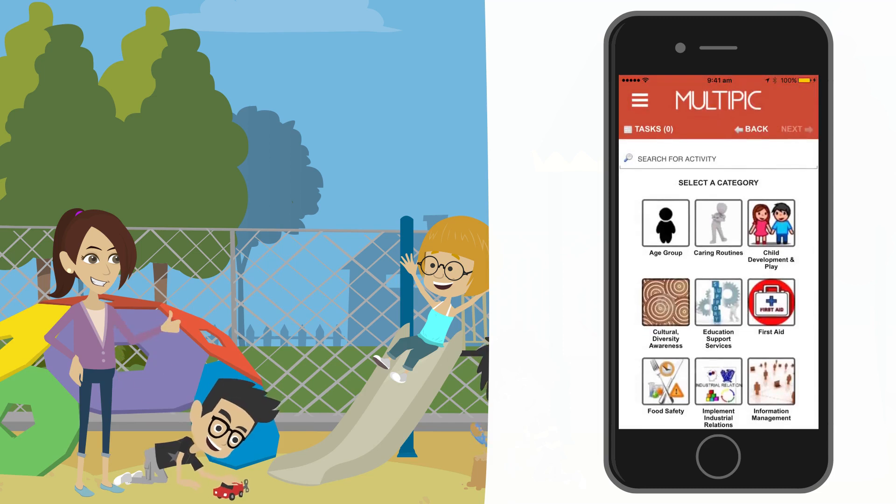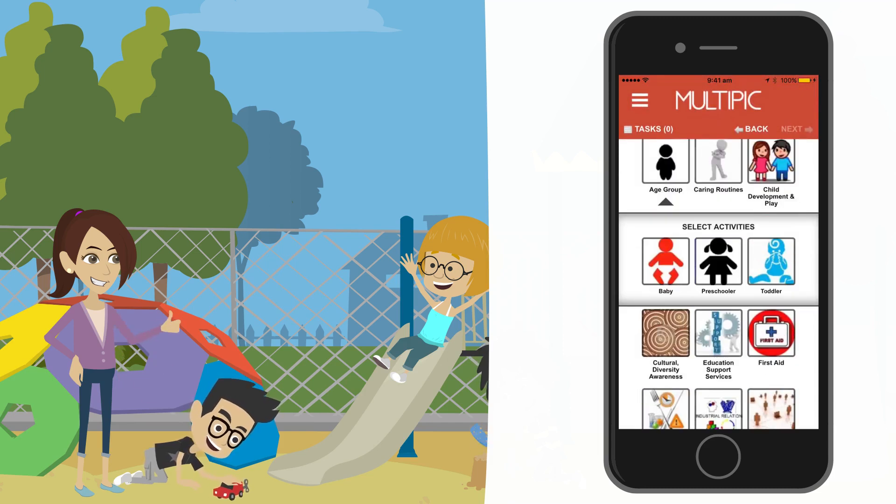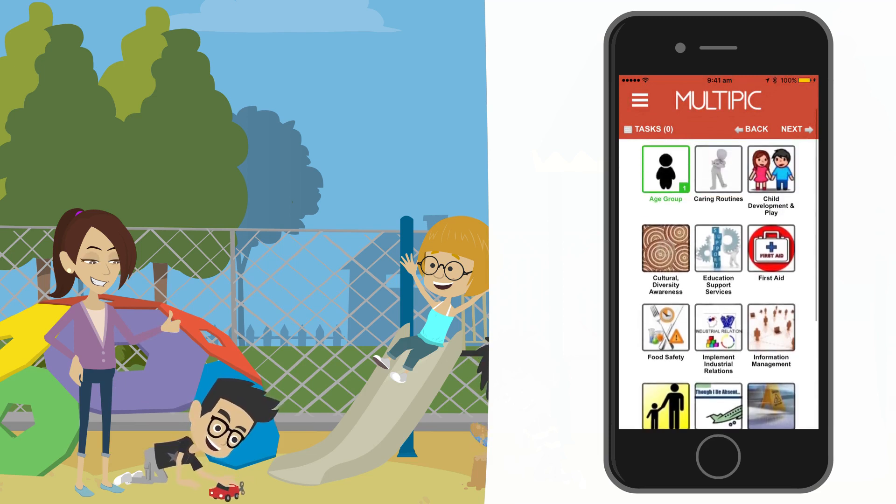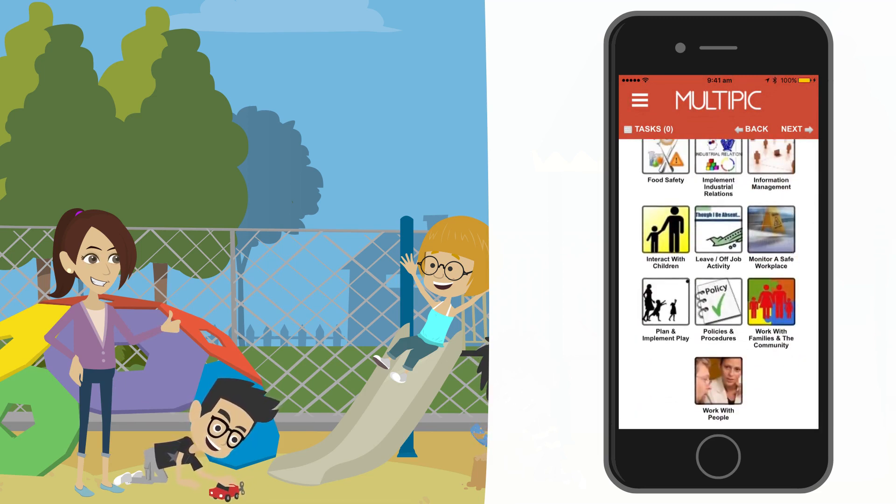The first thing I do is select my age group, so for me that's preschoolers. My set up time fits into a few categories. Firstly, into plan and implement play, adapt the physical environment, and create a good place to play.